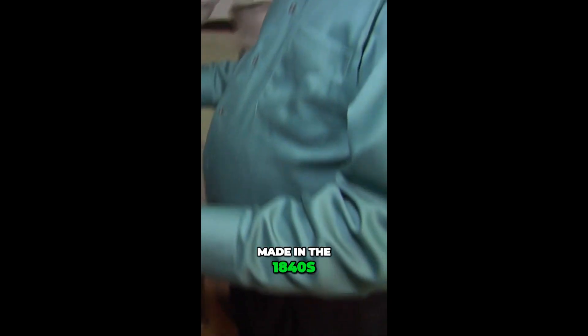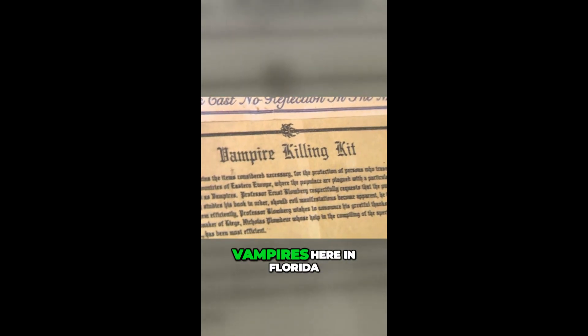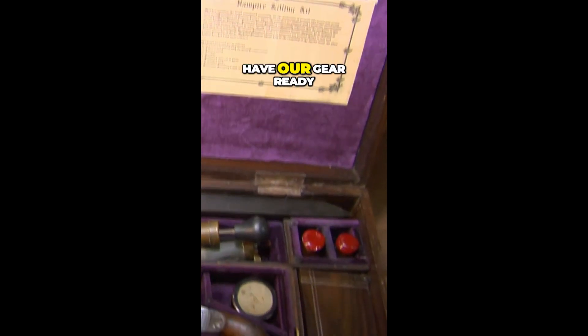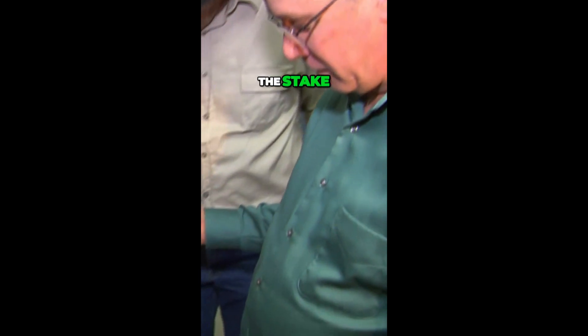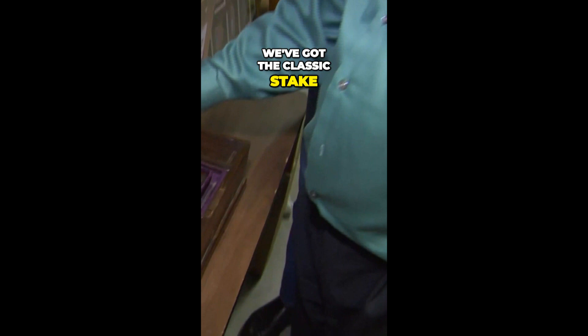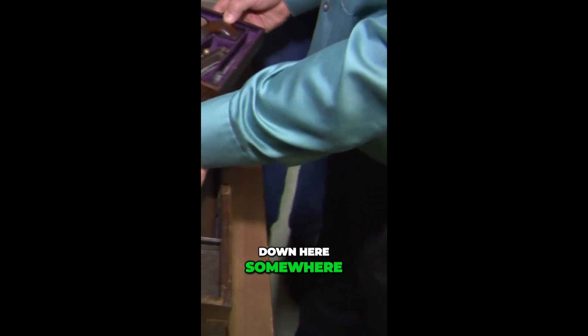Made in the 1840s, it's a genuine vampire killing kit. We know that there are vampires here in Florida, so we've got to have our gear ready. We've got the classic stake, we've got some silver bullets, and we've got a hidden Bible down here somewhere.